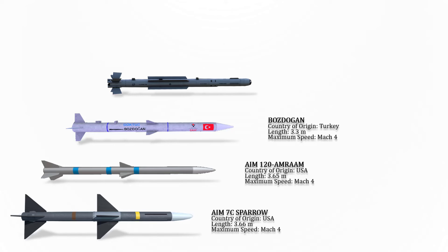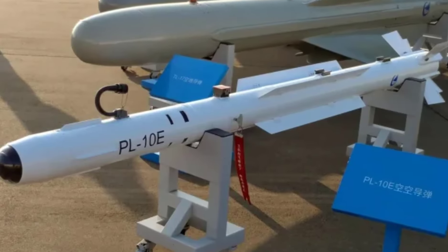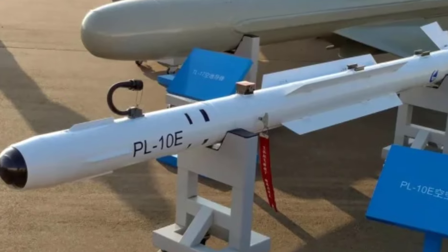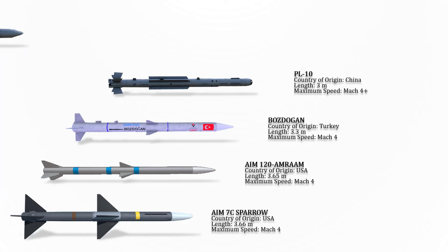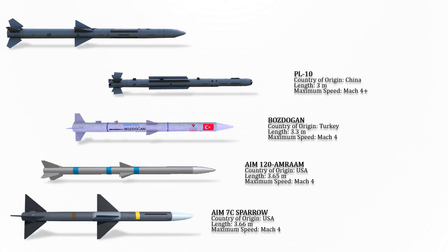The PL-10 is a short-range infrared homing air-to-air missile developed by the People's Republic of China. The PL-10 is fitted with an advanced multi-element imaging infrared sensor that identifies the target based on shape. Its maximum speed is Mach 4+.